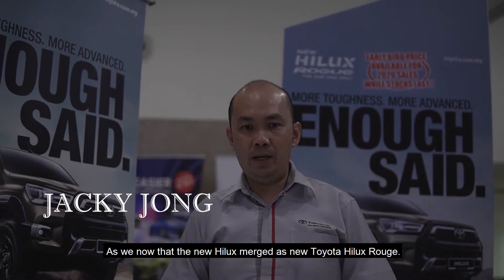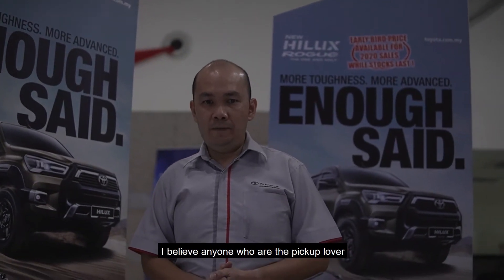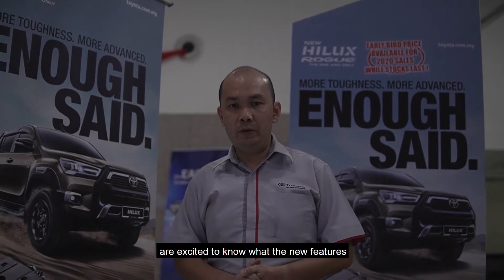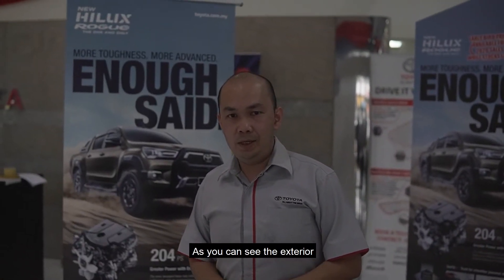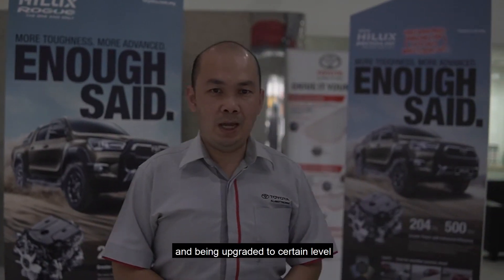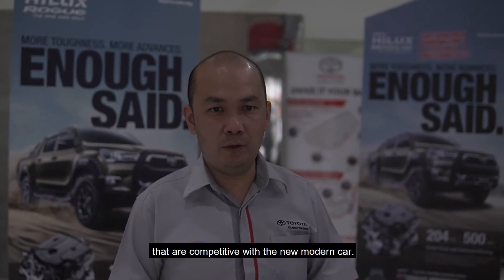As we know, the new Hilux has emerged as the new Toyota Hilux ROG. I believe anyone who is a pick-up lover is excited to know what new features have been added to this new ROG. As you can see, the exterior is as beautiful as ever and has been upgraded to a level that is competitive with new modern cars.